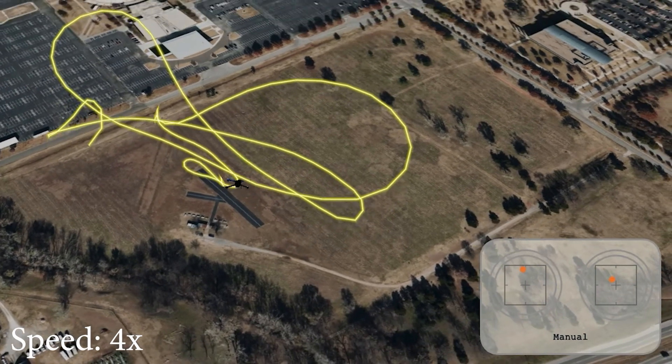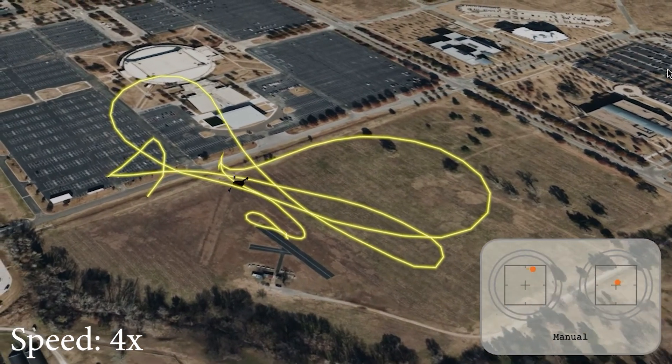A 915 MHz telemetry radio system transmitted live data during flight.